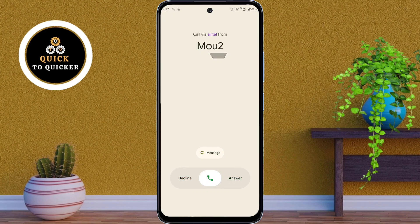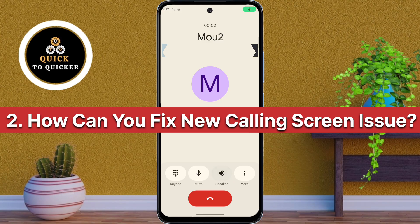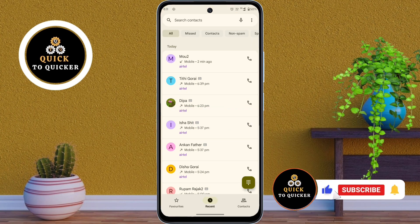Suddenly your calling screen has changed — don't worry, you are not alone. Many users are facing this same issue. In this video, I will explain why this is happening and how you can fix it if you don't like the new update.